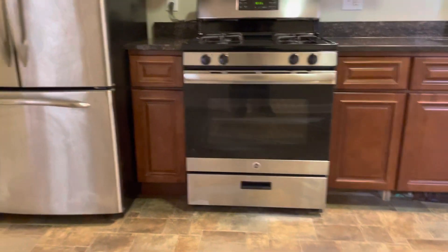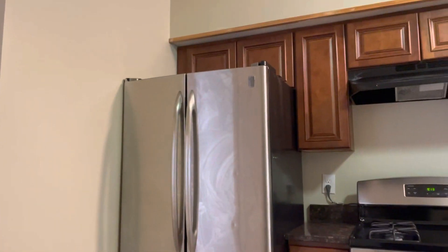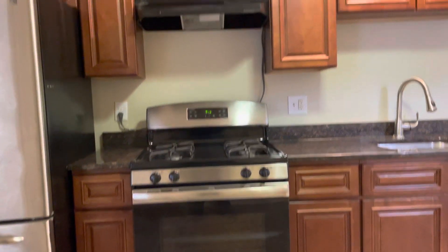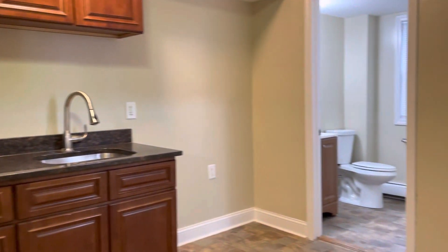Starting our video tour right when you walk in. Beautiful tile floors here in the kitchen. Stainless steel refrigerator, gas stove, plenty of countertop and cabinet space.